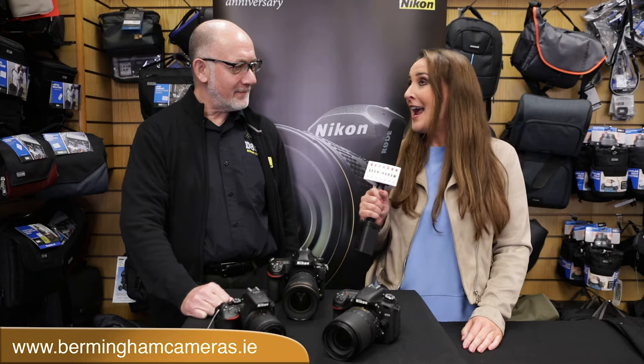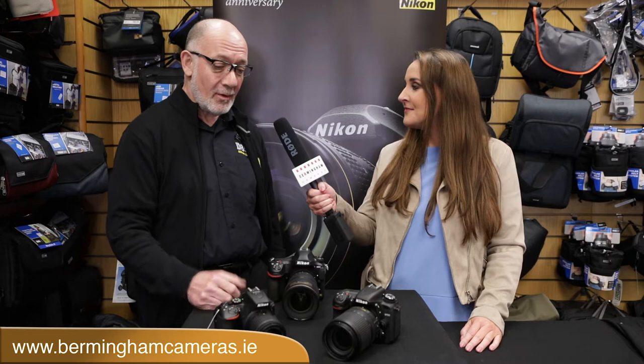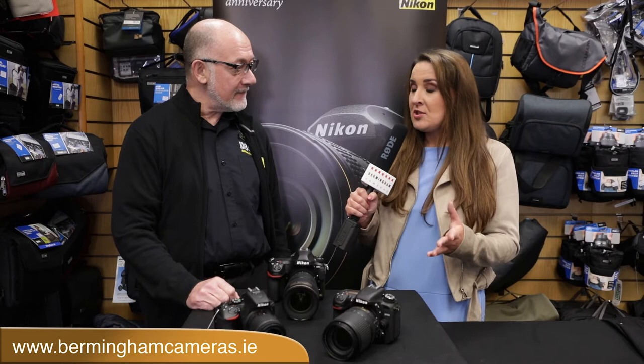Hello and welcome to Birmingham Cameras Online. I'm Jules Carl. The store is absolutely buzzing today because we are having a Nikon Touch and Try Day. I'm joined by Adrian Gaynor. It has been so busy here today. It's been fantastic. I was expecting a good turnout but I was surprised at just how many people came down. We had a wide range of people with different types of cameras wanting to learn more and excited to learn about the new cameras on the market.